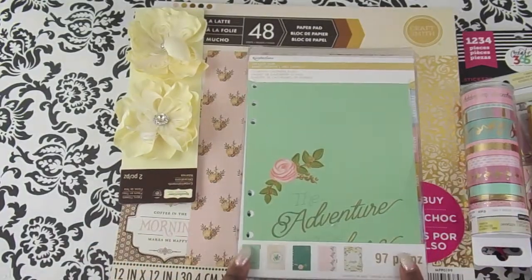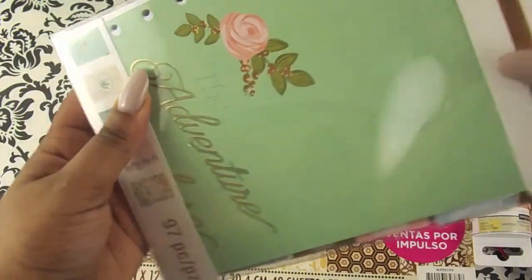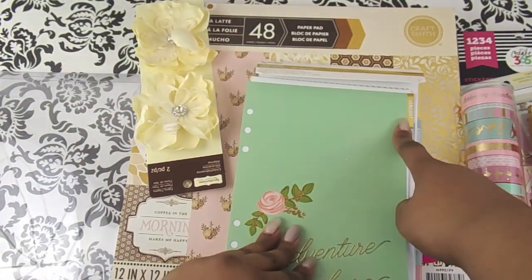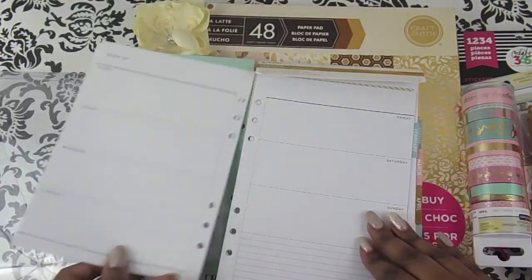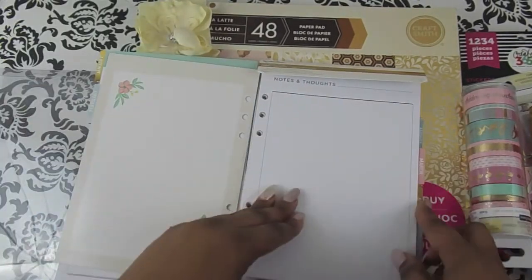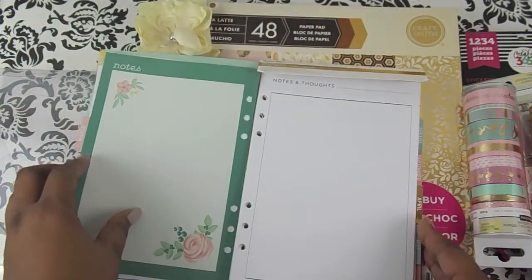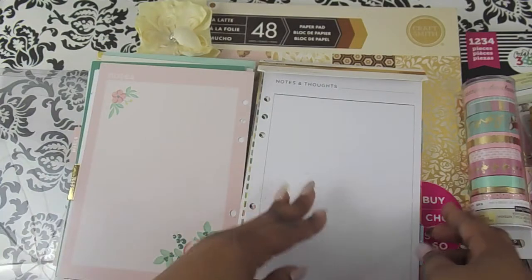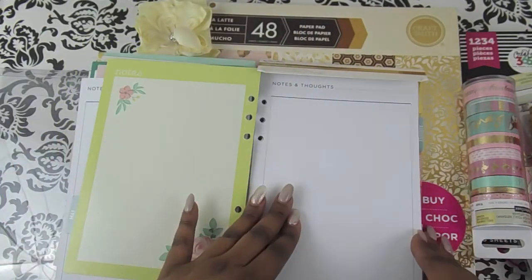This is going to be for my new planner — I have an A5 Recollections planner, and these are just dividers. They have the month written on the tab, and then you have some blank pages in between. I only paid seven dollars for these. Each month has a different theme, so it's a nice addition to your planner.